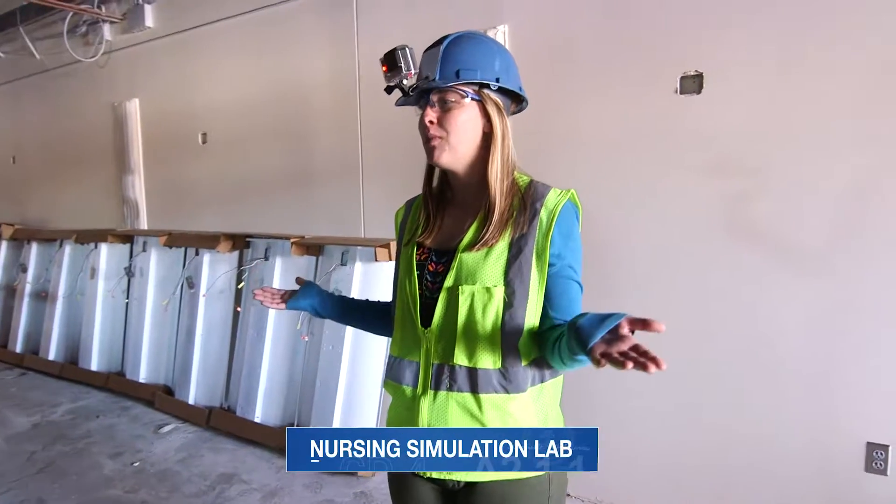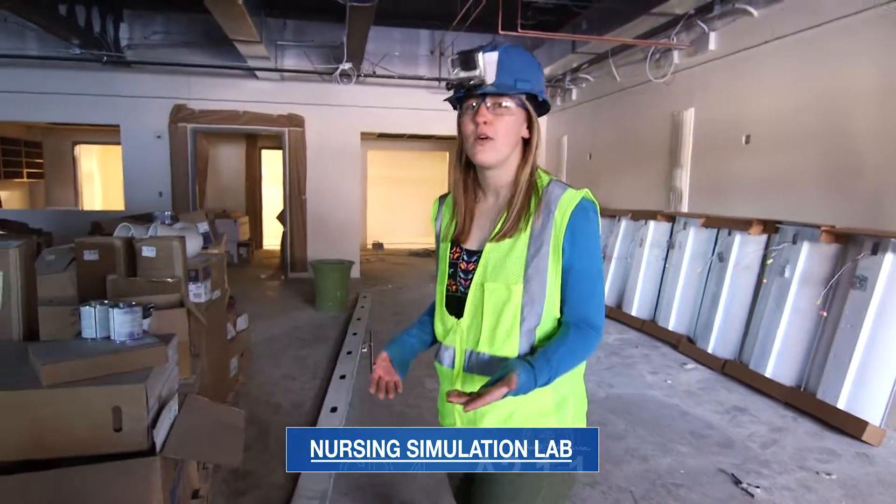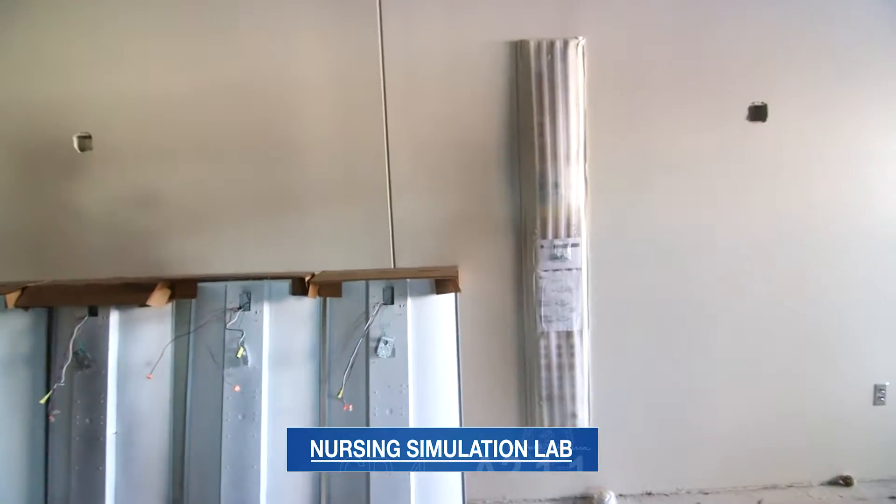We're in the new patient simulation room. It's going to be even more high-tech than before. This is going to be so cool. I'm so excited.